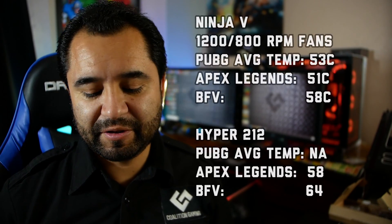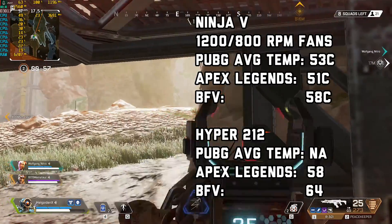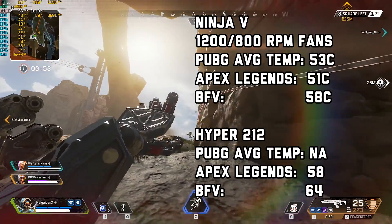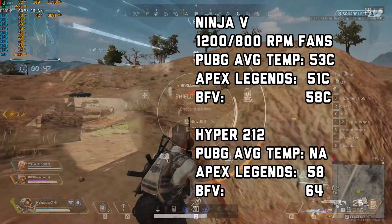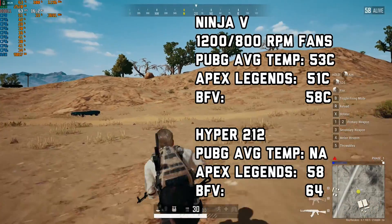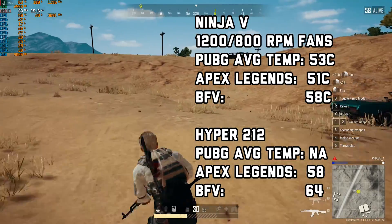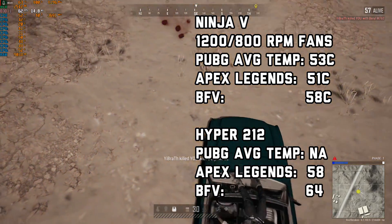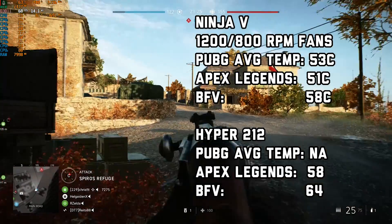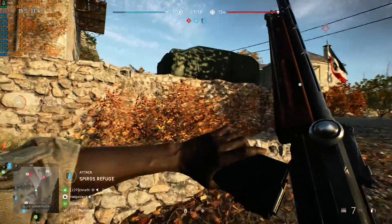Onwards to the gaming temps. With the 1200 RPM fans, PUBG averaged 52°C, Apex Legends averaged 51°C, and Battlefield V averaged 58°C. The Hyper 212 in Apex Legends averaged 58 — so there was a 7 degree drop with this cooler using the upgraded fans. It averaged 64°C with the Hyper 212 in Battlefield V — a significant 6 degree drop. Comparing to the 800 RPM stock configuration on the Ninja V: PUBG averaged 53, Apex Legends 51, and Battlefield V 58 — basically the same temperatures.